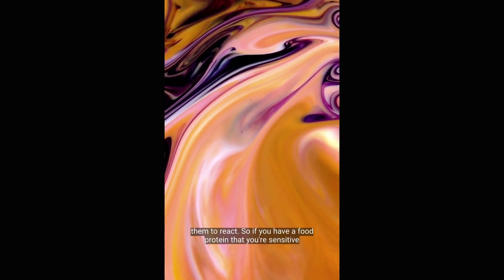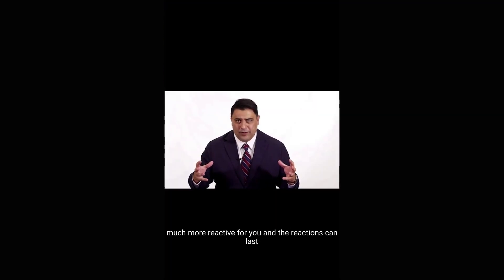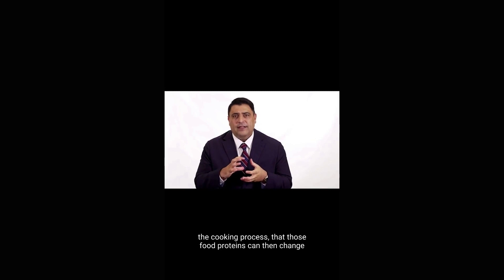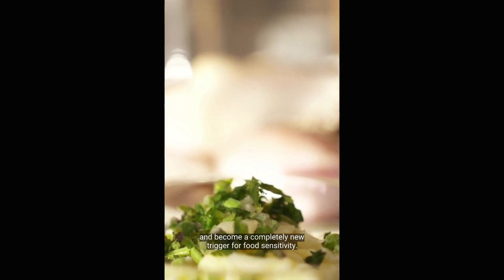So if you have a food protein that you're sensitive to and there's food coloring added to it, it can be much, much more reactive for you and the reactions can last much, much longer. Did you know that when foods are combined together during the cooking process, those food proteins can then change and become a completely new trigger for food sensitivity?